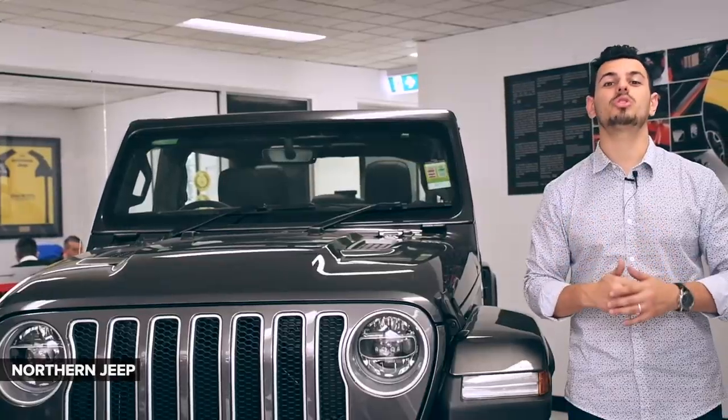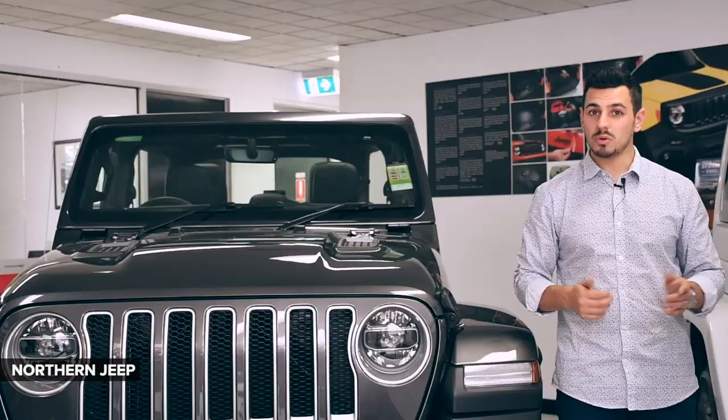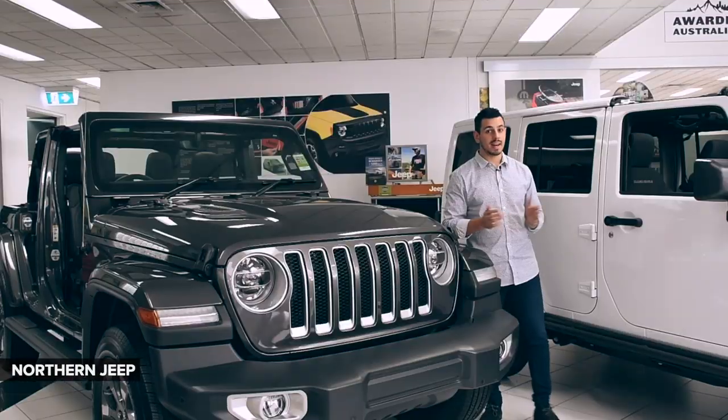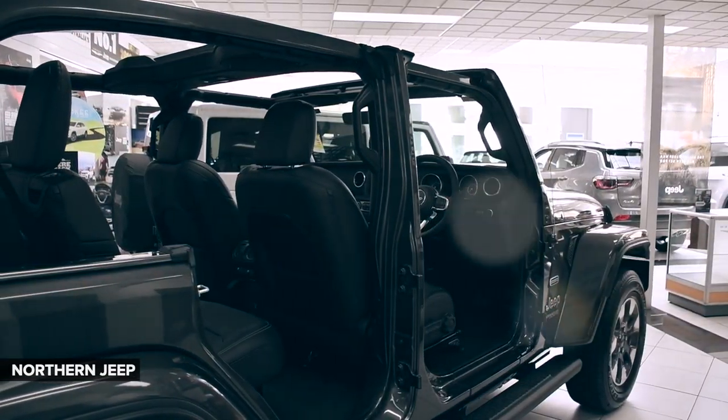This all-new model stays true to its heritage, combining capable features with updated design and materials to deliver you a vehicle ready for the future. It has a familiar touch, but look closely and you'll see upgrades and smart improvements at every angle.